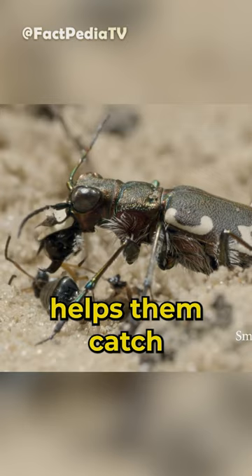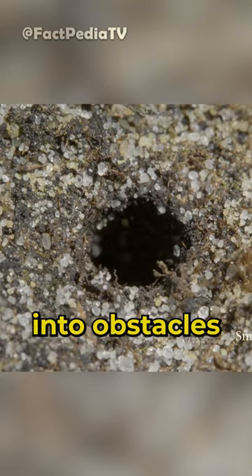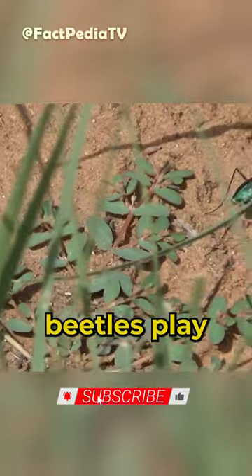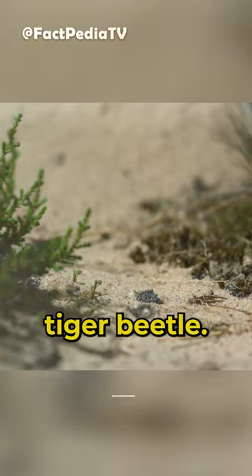This adaptation helps them catch prey and avoid predators, but it also puts them at risk of crashing into obstacles or even running into their reflections. It's a dangerous game of speed and agility that these beetles play every day. So next time you see a blur zooming past you, remember, it could be a tiger beetle.